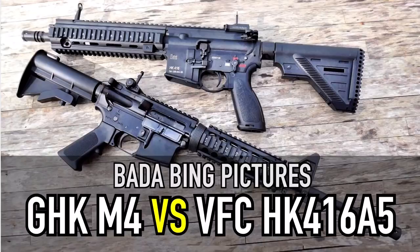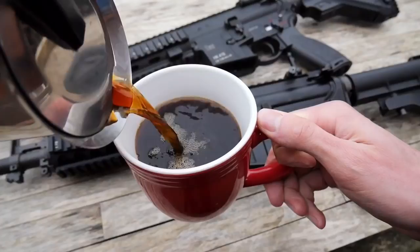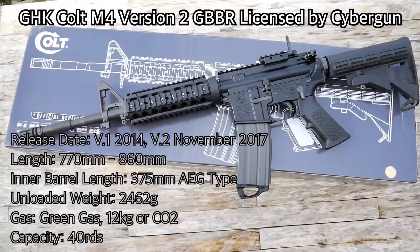Hey guys, Badabing here, thanks for joining me. Today we're going to be putting the GHK M4 up against VFC's HK416A5. Two gas blowback rifles, but which one should you choose? Hook yourself up with a cup of coffee, sit back, relax, and let's find out.